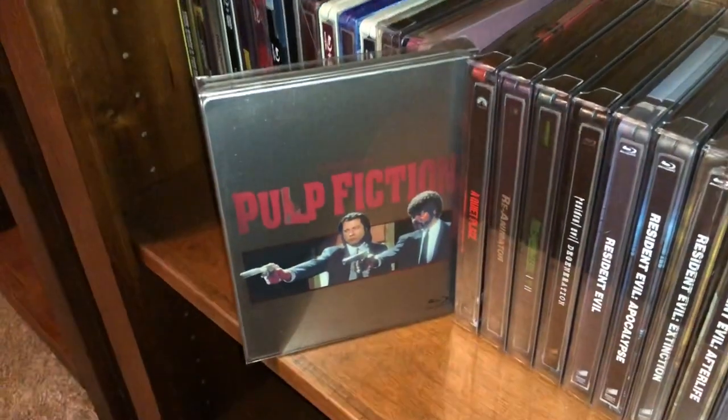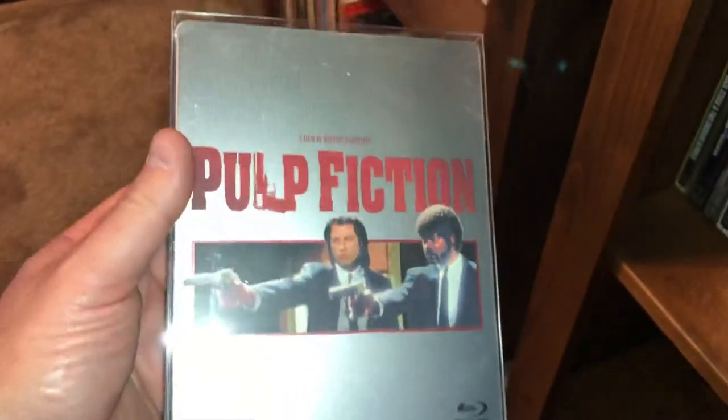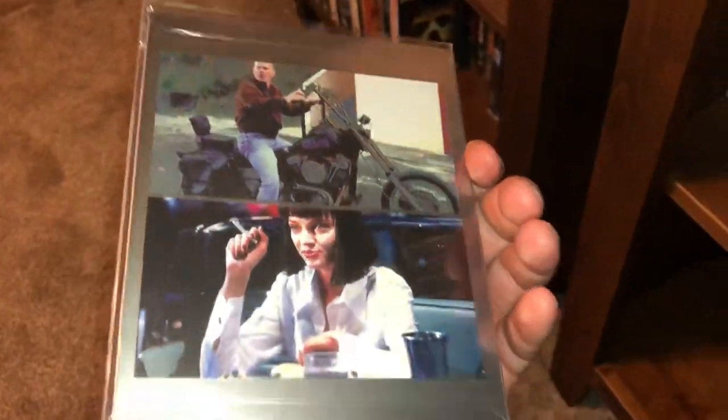My favorite Tarantino picture — this is Pulp Fiction. I can quote this movie verbatim, line for line. Absolutely love the movie.